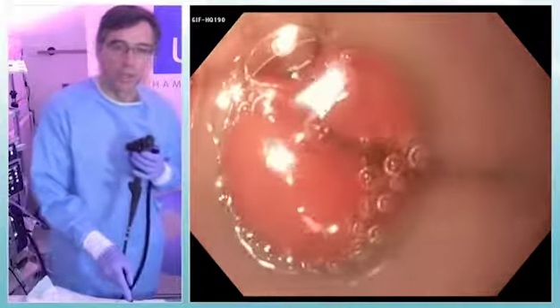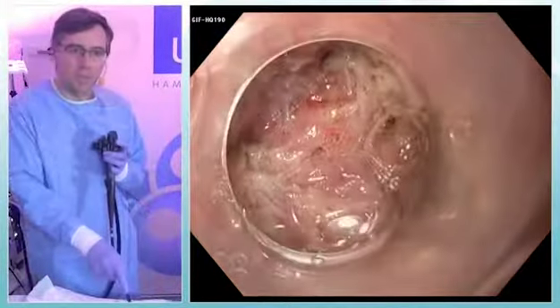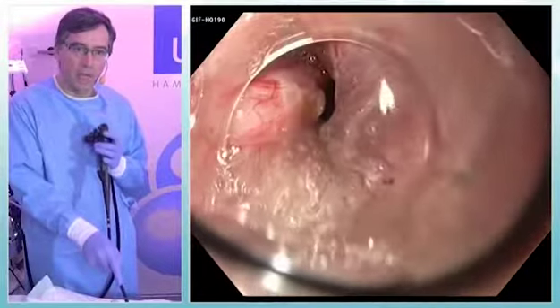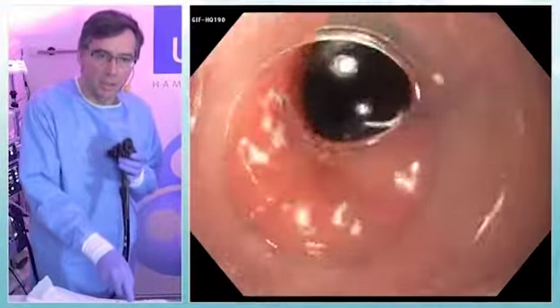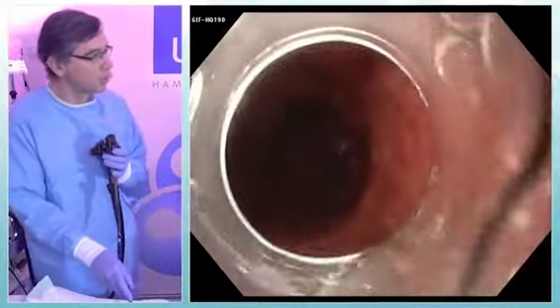Now I will show you the myopylorotomy. You can see better the complete myotomy, including the pylorus. I pull back the scope out of the tunnel. You can see very well the direction of the tunnel and the pylorus, which is completely open, without any mucosal injury, which is essential.